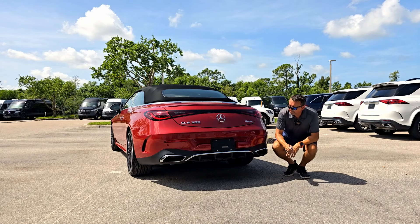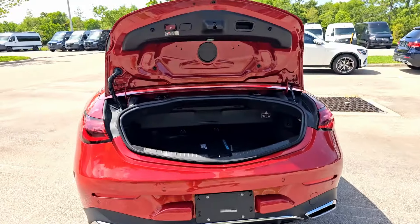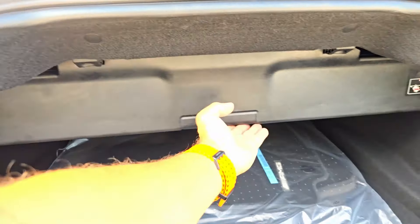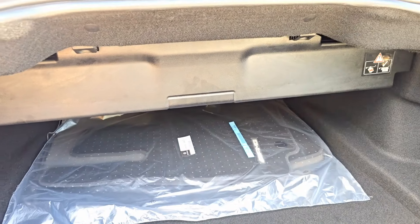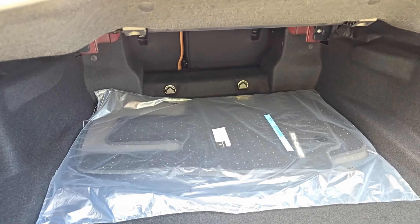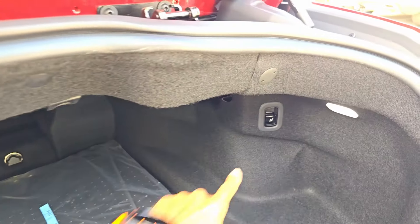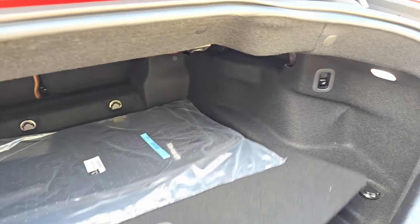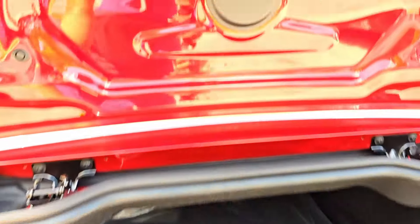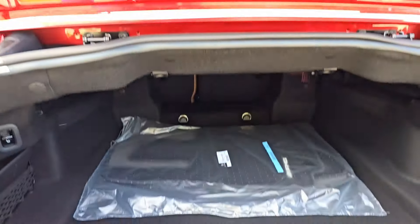We have some chrome trim pieces and a diffuser-style rear bumper with a bunch of sensors. Push the button to open the trunk — manage your expectations here, it is a convertible, so when the top is folded down it blocks this area. The top goes into that box right there. With the top up there's actually quite a bit of space, and if you need more you can fold down the seats — they have a 60/40 split. We have illumination in here, a foldable cargo box, but no spare tire.